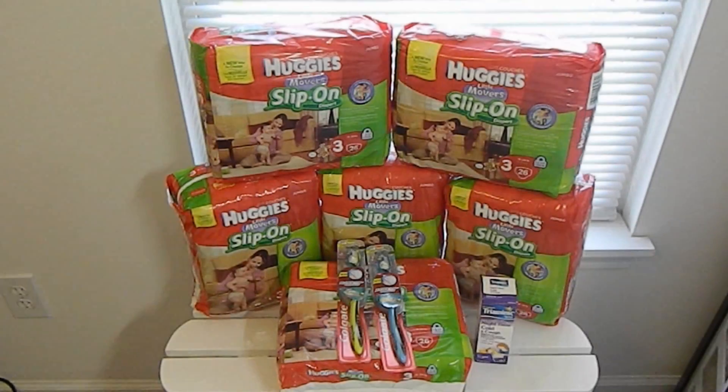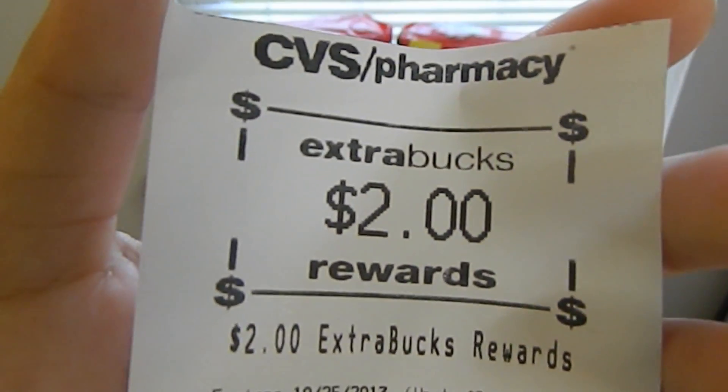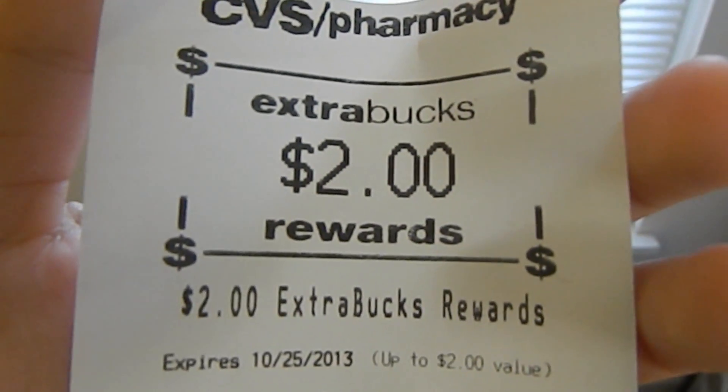The Colgate toothbrush again retails for $5.79. This week it is on sale for $2.99. I used one $1 off one coupon found in the September 8, 2013 SmartSource, making my out-of-pocket $1.99. This week, when you buy one Colgate 360 or Optic White toothbrush, you'll receive $2 extra bucks. There is a limit of two on this deal, so I received the final $2 extra bucks.